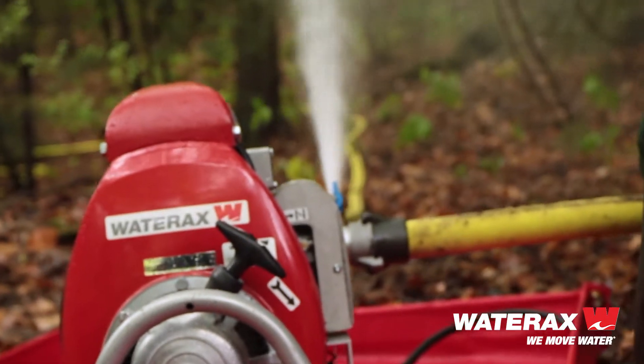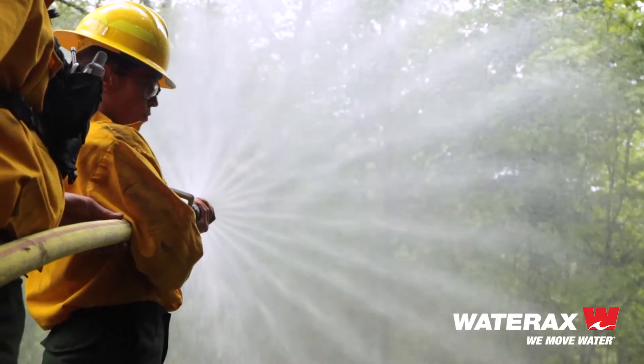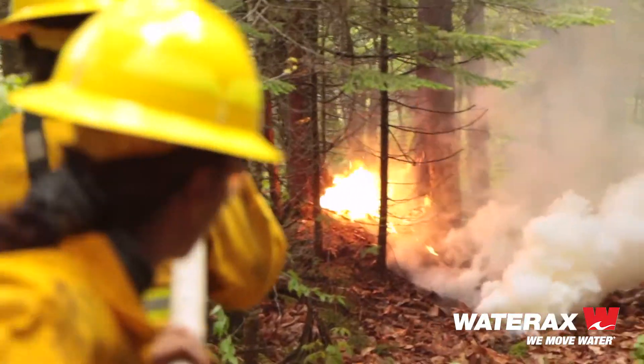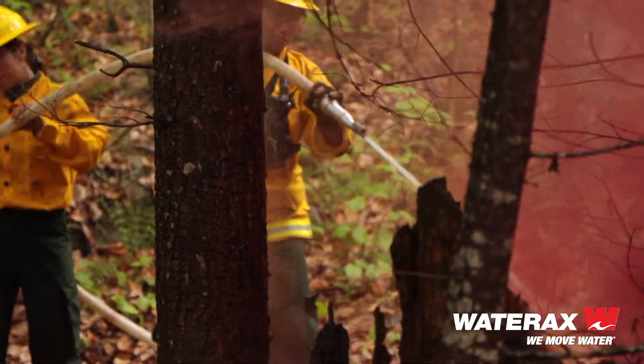This pump, this Mark III — what this does is save lives. This pump saves lives, saves properties, assets, and is the number one tool in forestry firefighting in the world.